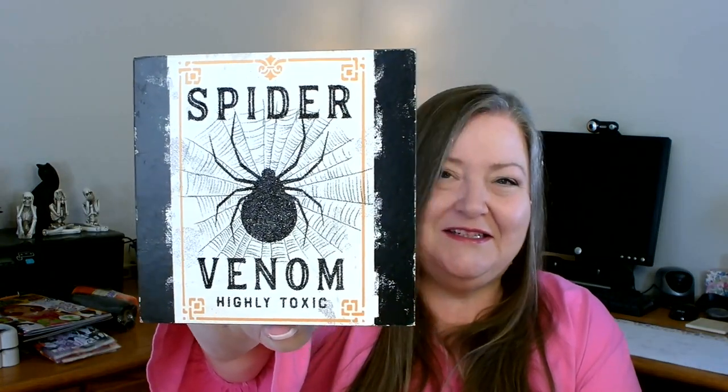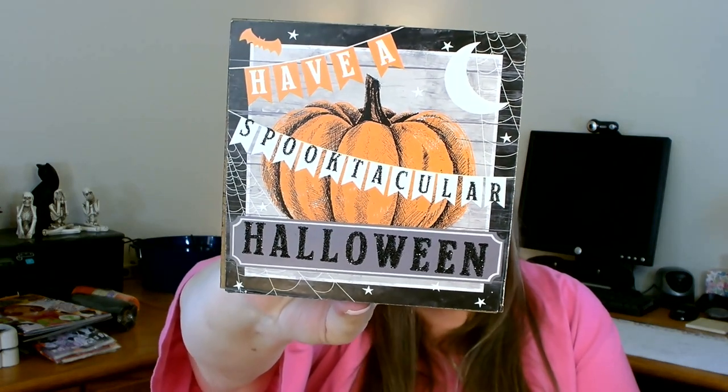I also found some new box signs. They're small enough to work perfectly on a small wreath. The first one says 'Spider Venom — Highly Toxic.' I really like the detail; it has a good creep factor for Halloween. Then there's one that says 'A spooky witch and her boo haunt here' — I thought that was really cute. The last one I picked up says 'Have a Spooktacular Halloween,' and I really like the design on that one too. There was one more I didn't pick up — it had no graphics, just a saying I don't remember. That was all the new Halloween items I found.